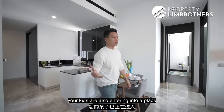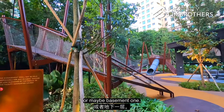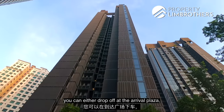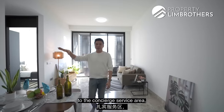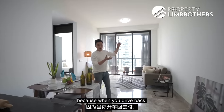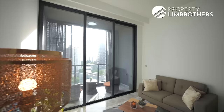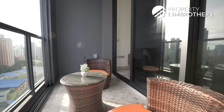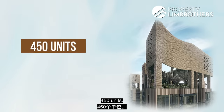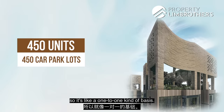The entire project is elevated upward, meaning your kids are entering a place with a lot of safety involved. They can head down to level one or basement one to enjoy the facility zone. When you drive in, you can drop off at the arrival plaza, which leads you into the concierge service area with a counter to welcome you and your guests. The orientation is a little different — you head towards basement two first, then drive upwards to basement one. There are 450 units and, surprisingly, 450 car park lots as well — essentially a one-to-one basis.